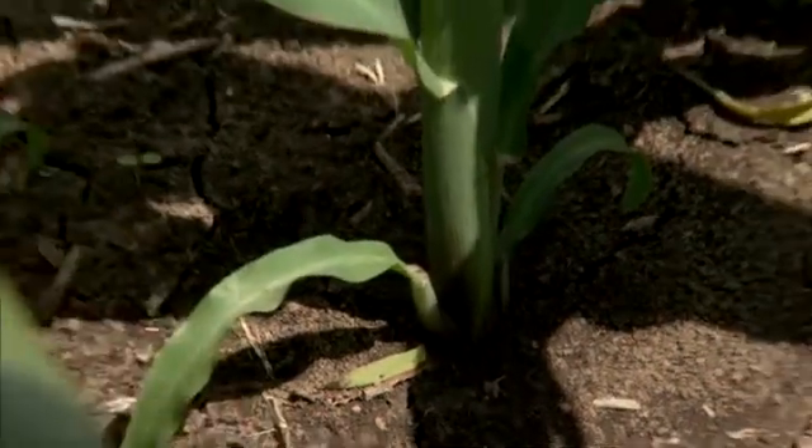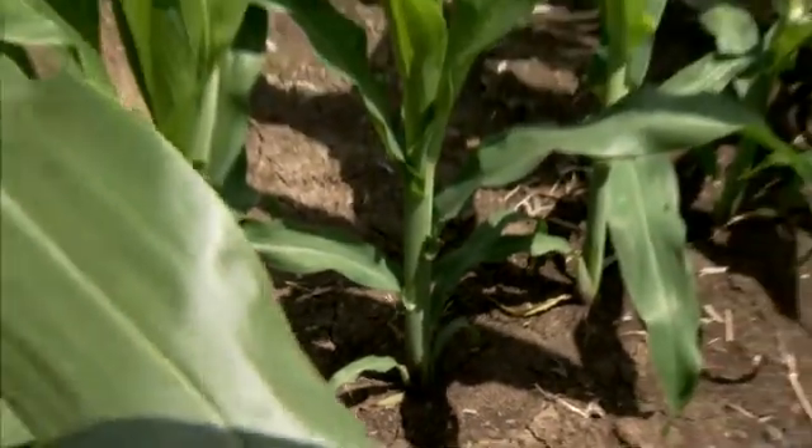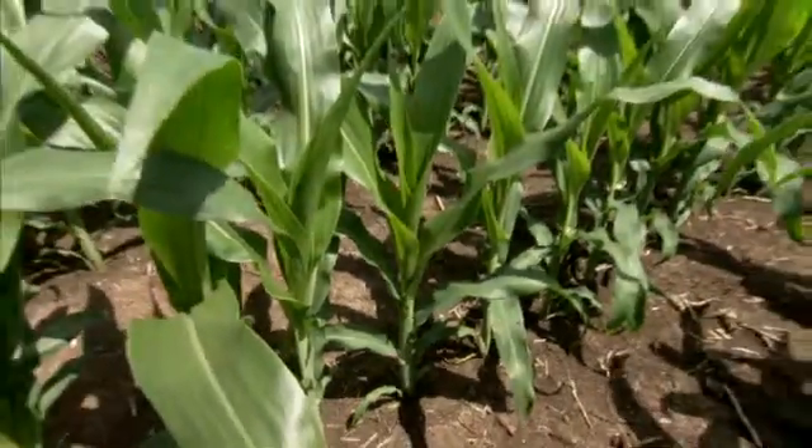What it doesn't mean is that you can grow plants in the desert, because you can't. But what it does mean is that we have positive effects on plants under drought conditions, or under conditions where they'd be stressed by excessive heat and not enough moisture.